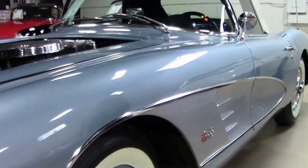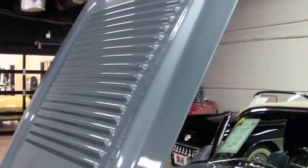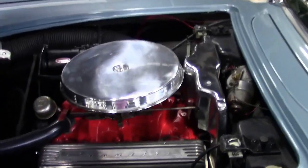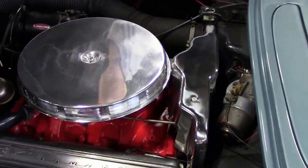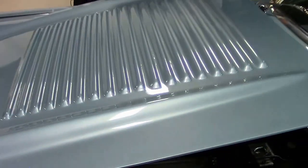This is a 327 non-original motor engine. The casting is available on our website at biovet.net if you'd like to know that. And of course the '58 had the washboard hood.